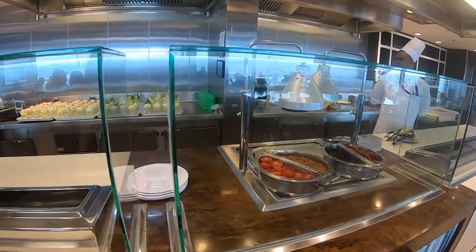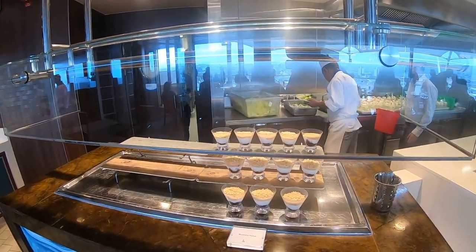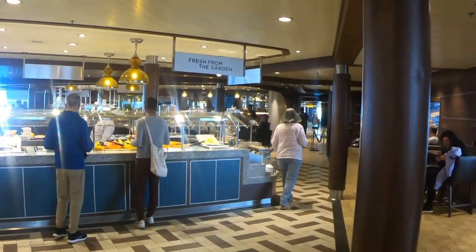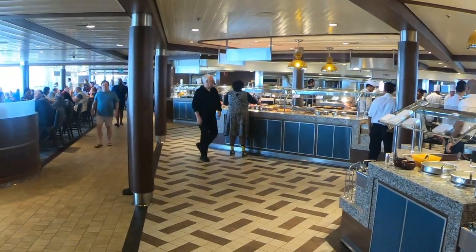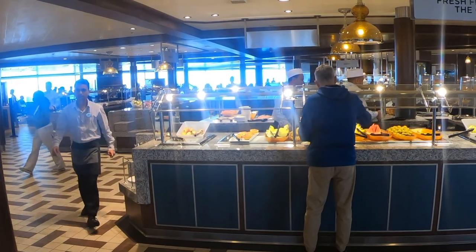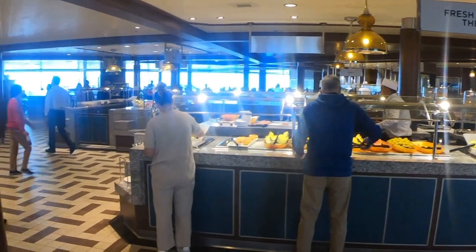There's an omelet station at the very back of the Windjammer. Breakfast is really crowded — when you see the videos for lunch and dinner you'll notice a big difference. It's more peaceful because people go to other places on the ship, such as Cafe 270, the main dining hall, and other venues. But everybody seems to have breakfast here.